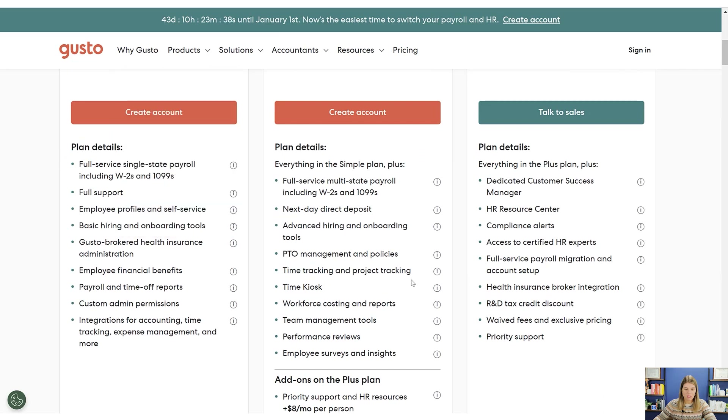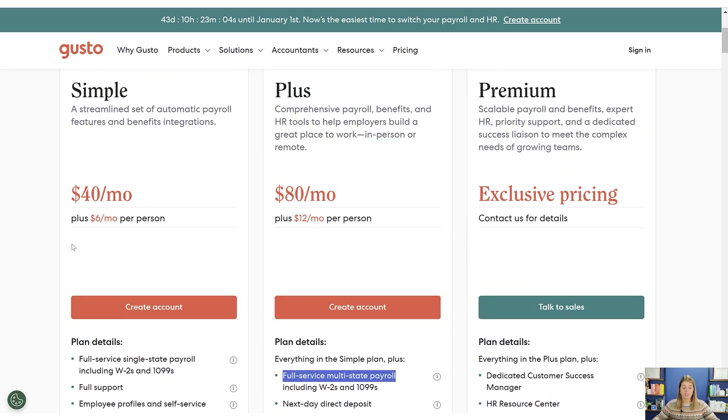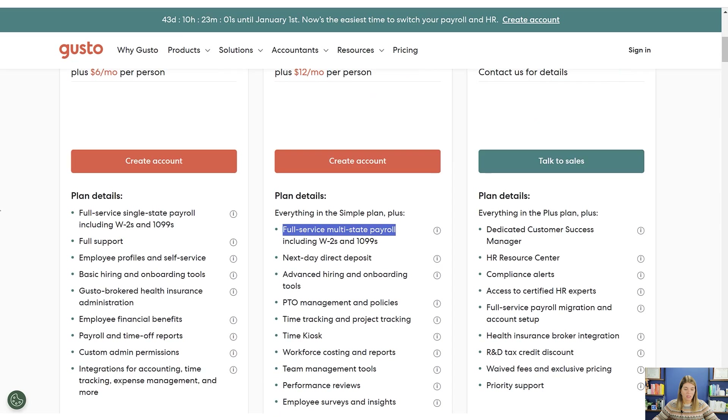The big difference between Simple and Plus is that Plus includes a lot more employee management tools: PTO management, hiring tools, workforce costing reports, team management tools, performance reviews, surveys — it's a more robust HR and employee management system, not just payroll. Also, Simple is single-state payroll, and you need to go up to Plus if you have employees in multiple states. That's kind of a new thing they've done recently.